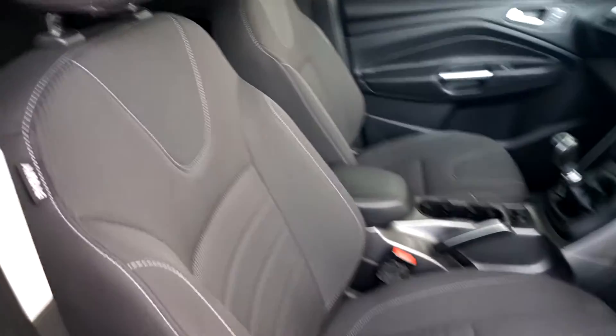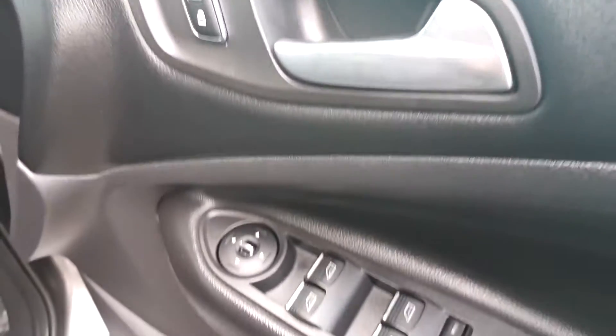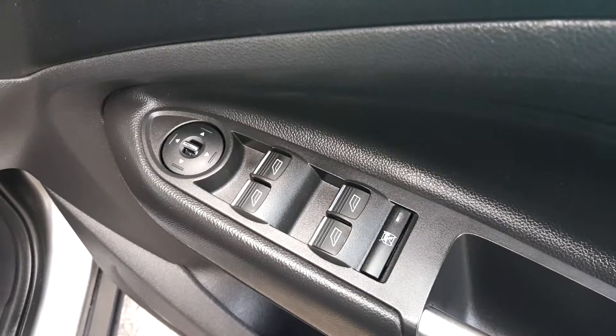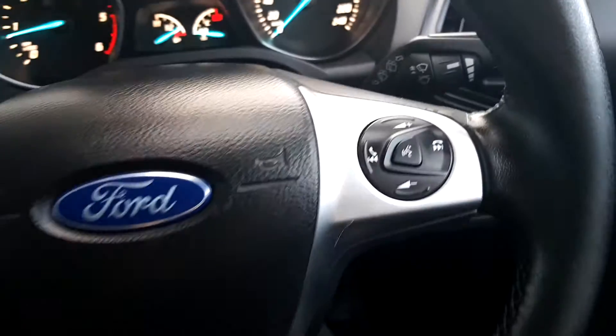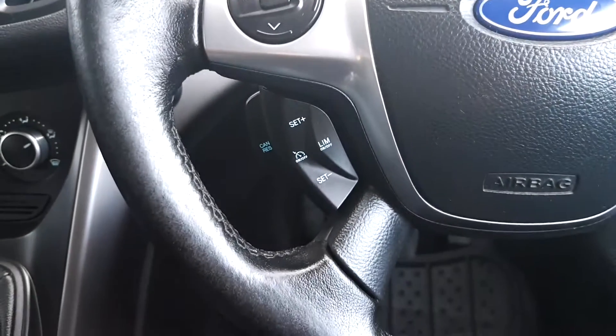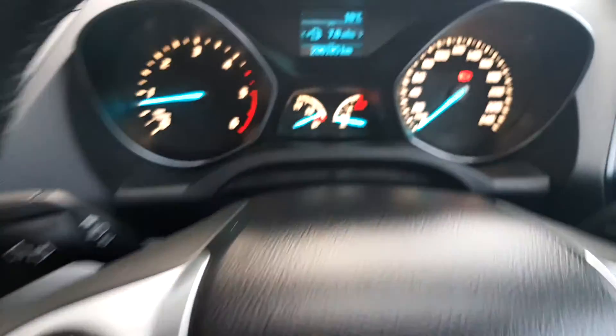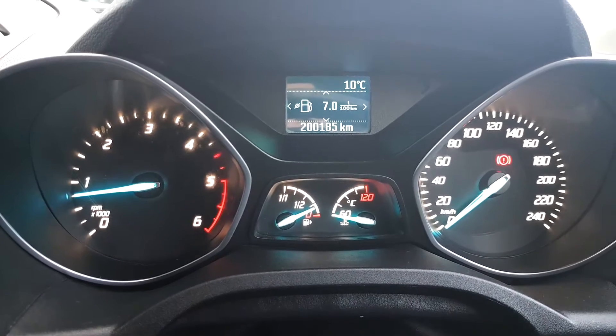Inside it has cloth interior, central locking, electric mirrors and electric windows. It has a multi-functional steering wheel with voice control, manual navigation and cruise control. It has 200,185 km on the clock.